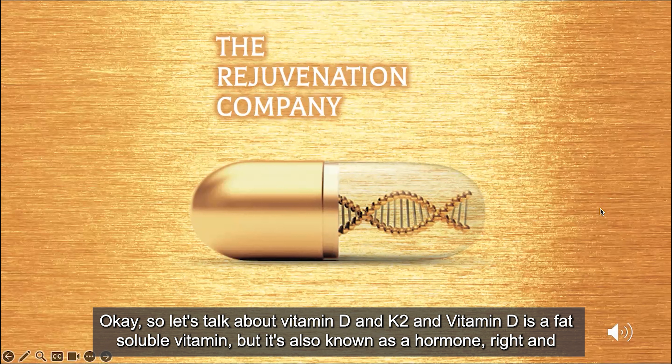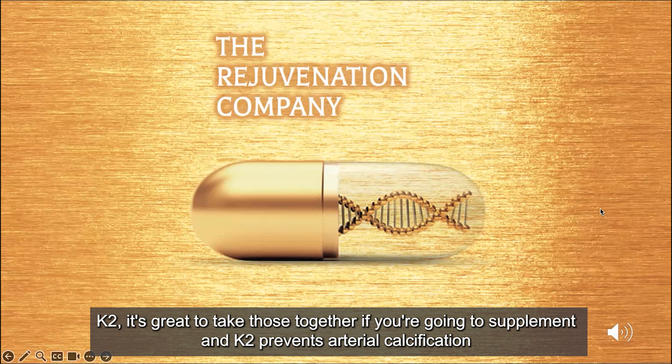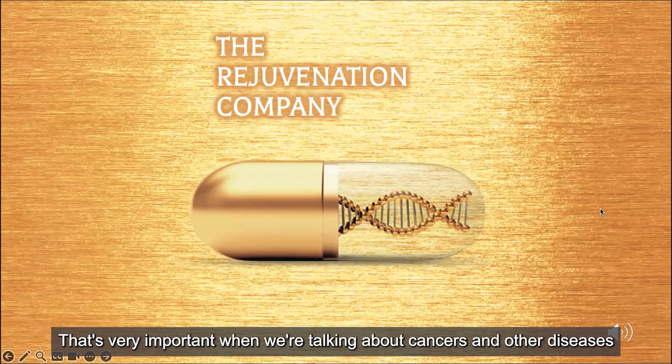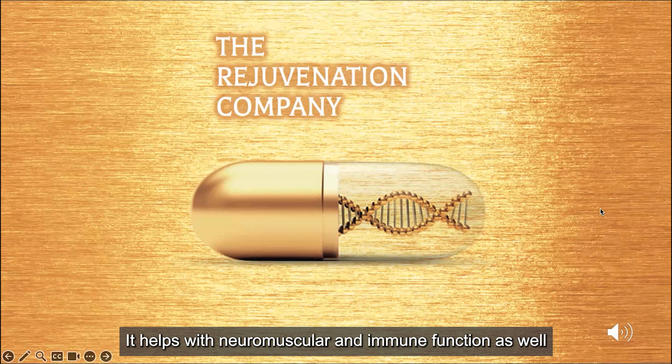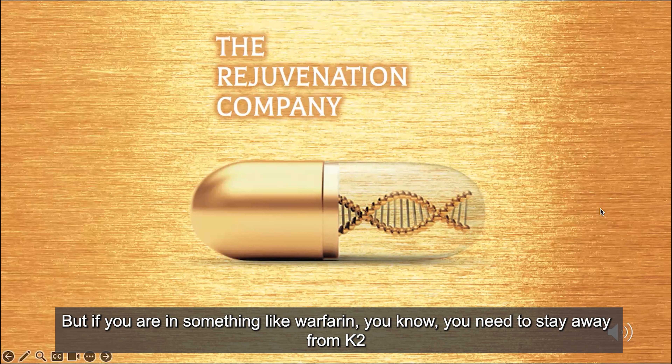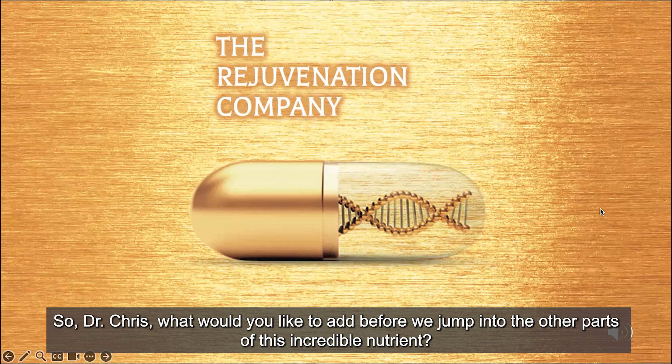Let's talk about vitamin D and K2. Vitamin D is a fat-soluble vitamin, but it's also known as a hormone. K2 prevents arterial calcification. Together, both promote calcium and phosphorus absorption, help with bone growth, reduce inflammation, and modulate cell growth processes — very important when talking about cancers and other diseases. It also helps with neuromuscular and immune function. K2 is important for blood clotting, but if you are on something like warfarin, you need to stay away from K2.